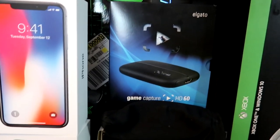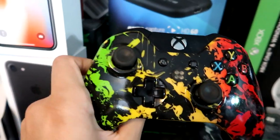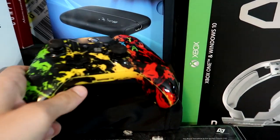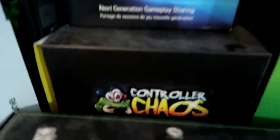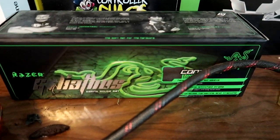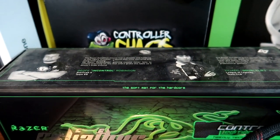We've got my Controller Chaos controller — it's a modded controller and it's pretty amazing looking. I love it so much. And here are some sunglasses I use for the beach. Right here we've got my Razer Goliath mouse pad which is absolutely amazing.